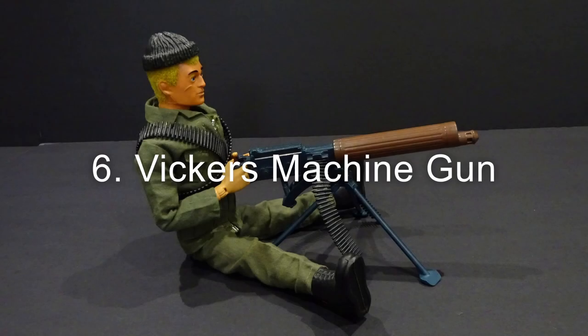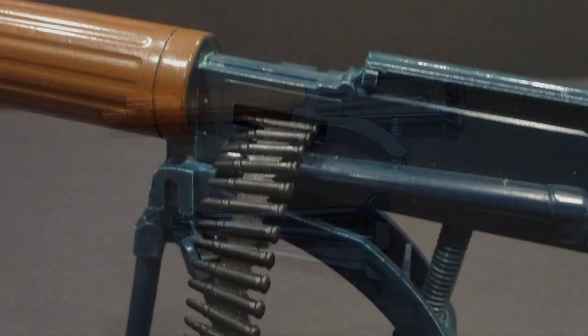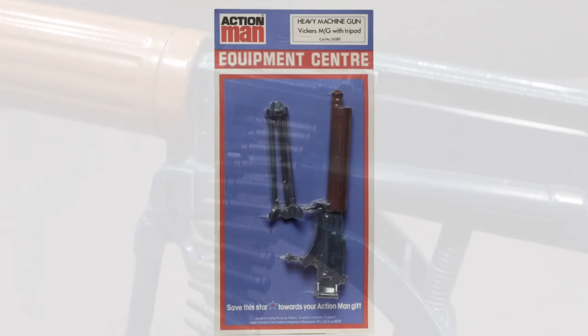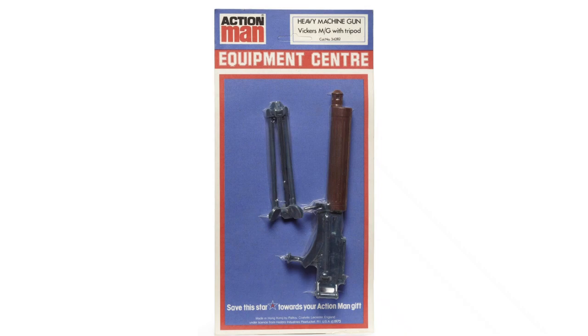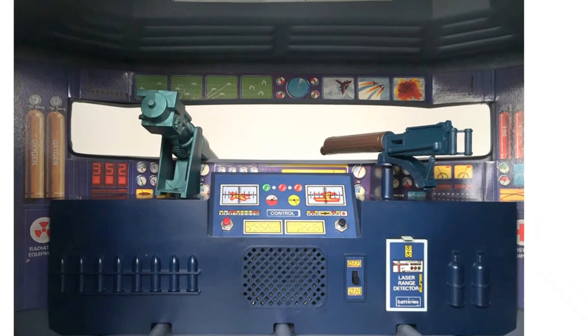Number 6: the Vickers machine gun, first released in 1977. It featured a tripod and ammunition belt slot, and was available on equipment centre cards and as an accessory with the Action Man electronic command centre.